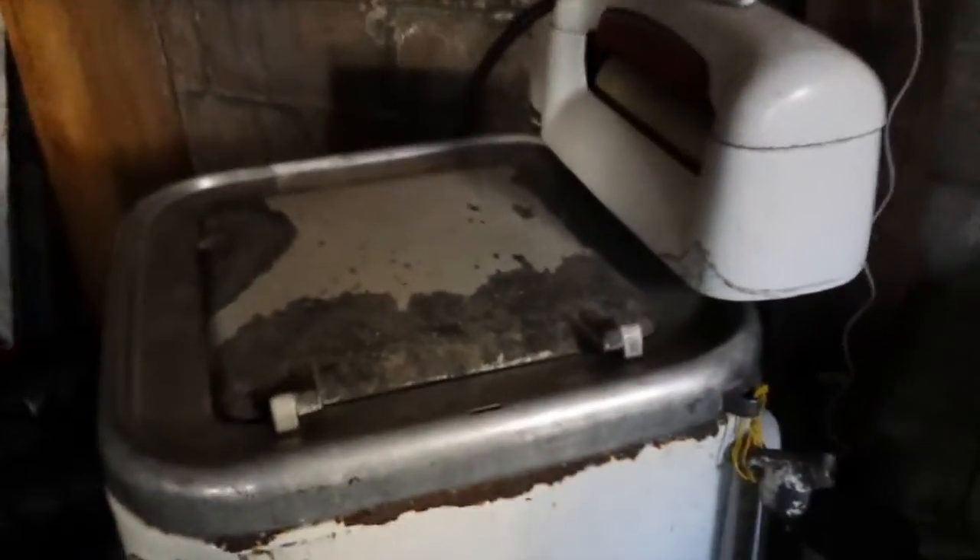I wanted to show you guys this old washing machine — it's kind of cool, super old. There's the ringer. My grandma still uses it for washing her vegetables from the garden. When she has a huge bucket of them, she'll just pour them in instead of doing it in the sink. It makes me laugh every time I see her do it.